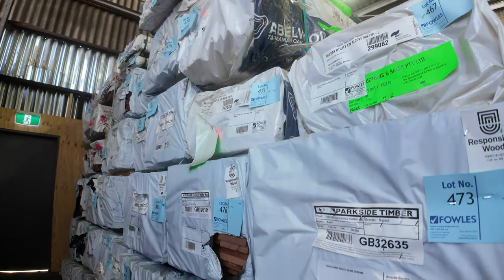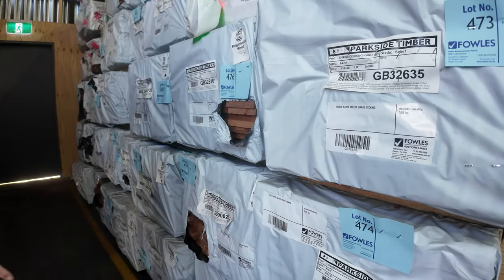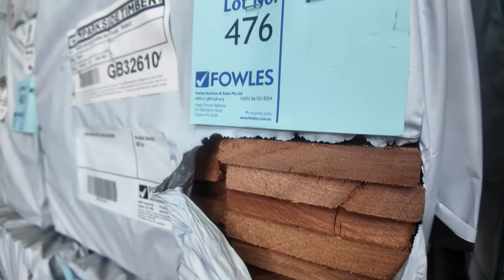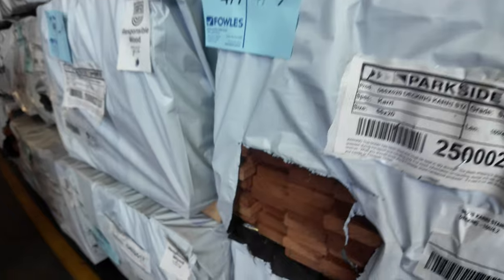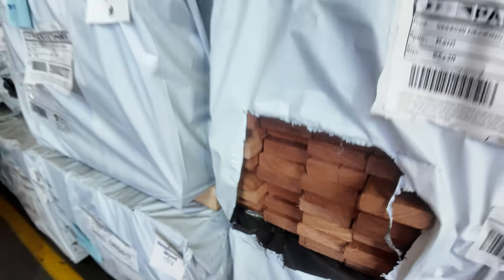In behind there, lots more decking — some of the select grade carry I was talking about, 135 by 20. Really, really nice stuff. We've got a number of packs of standard grade carry also in a narrow board, 65 by 20, set length packs — all 4.2s — but we find a couple of longer packs as well.